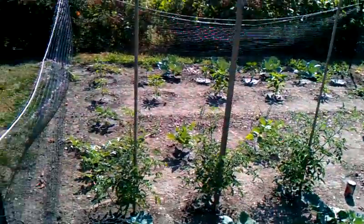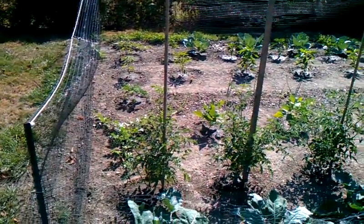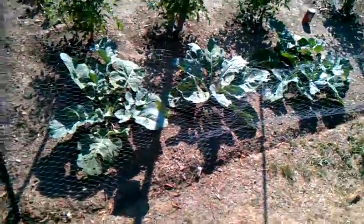Stuff is growing pretty good though. I used Miracle Grow a couple weeks ago. My greens look good.